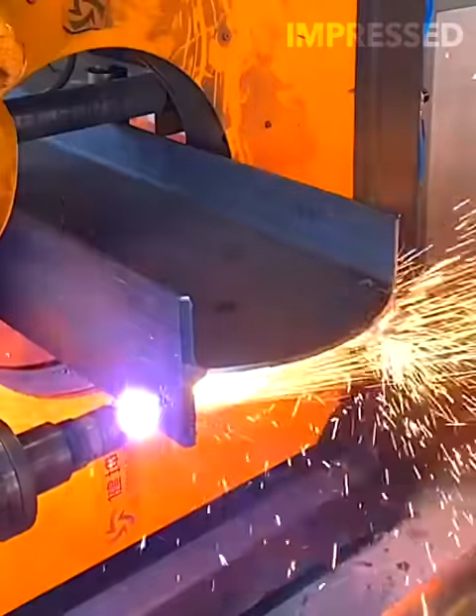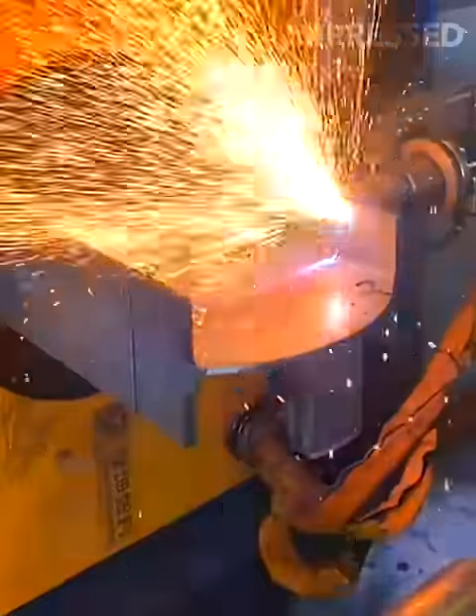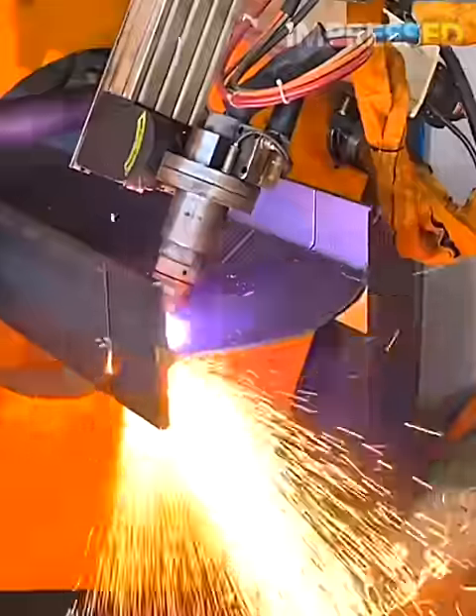Robotic arms cut through thick steel beams with ease and precision, demonstrating the advanced capabilities of modern manufacturing robots.